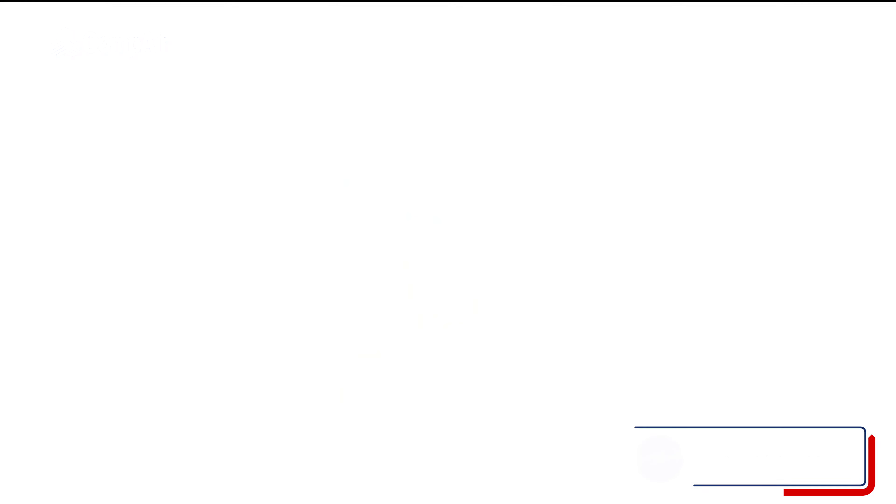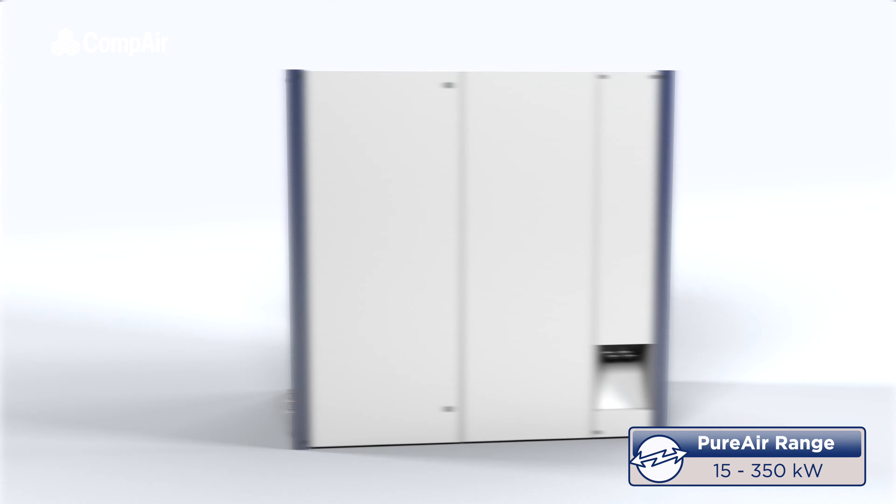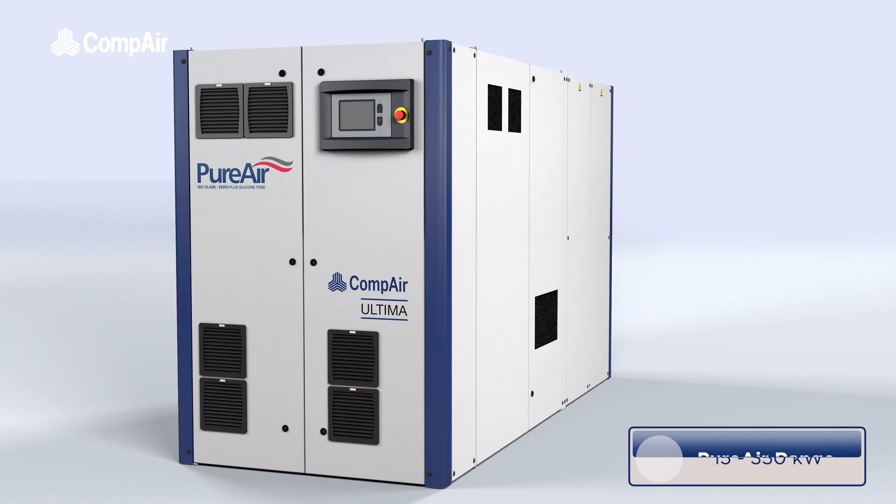Compaire has an extensive range of pure air oil-free compressors, from the DH series to our groundbreaking Ultima models, that are reliable, efficient and trusted by organizations around the world.